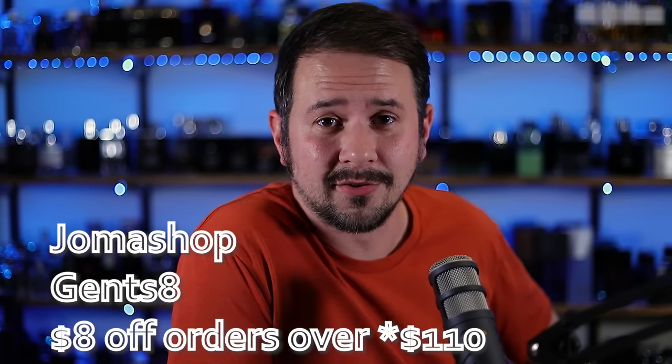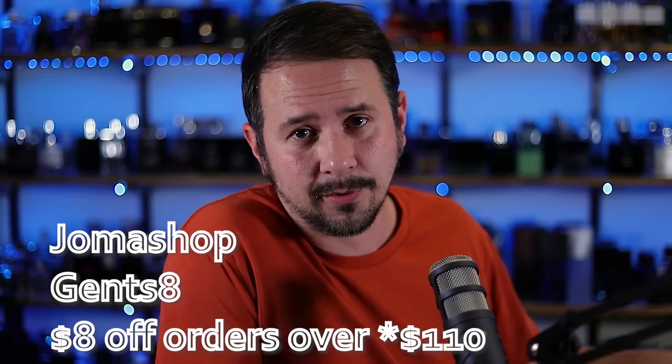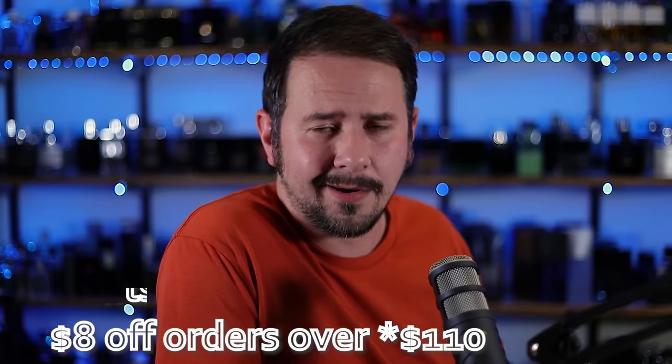If you're ever shopping at Jomashop.com, make sure you use the code Gents8 to save yourself $8 off any order over a hundred bucks. Tons of fragrances at good prices — check out Jomashop.com.